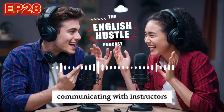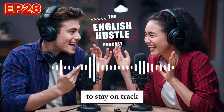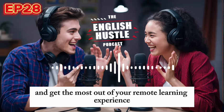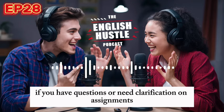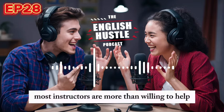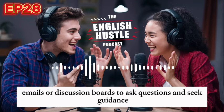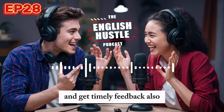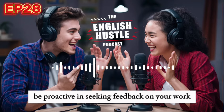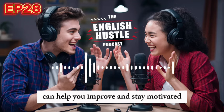Regular communication with instructors is vital to stay on track and get the most out of your remote learning experience. Don't hesitate to reach out to your instructors if you have questions or need clarification on assignments. Most instructors are more than willing to help. Utilize office hours, emails, or discussion boards to ask questions and seek guidance. Clear communication can help you understand expectations and get timely feedback. Be proactive in seeking feedback on your work, as constructive feedback from instructors can help you improve and stay motivated.